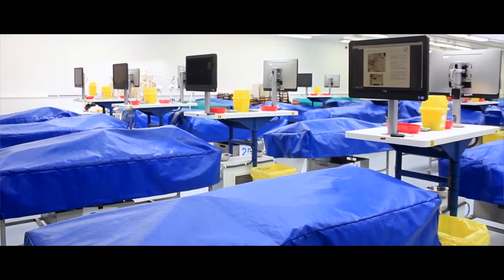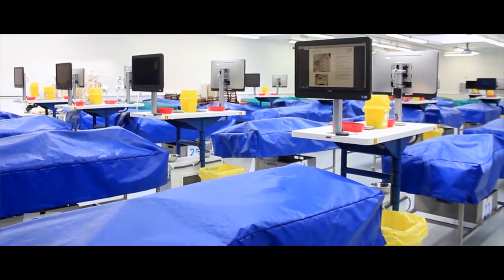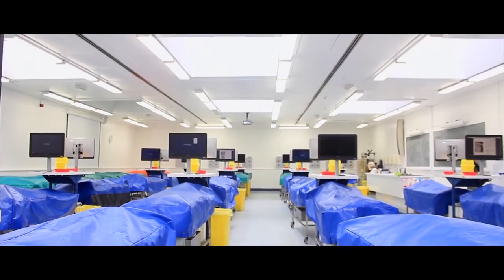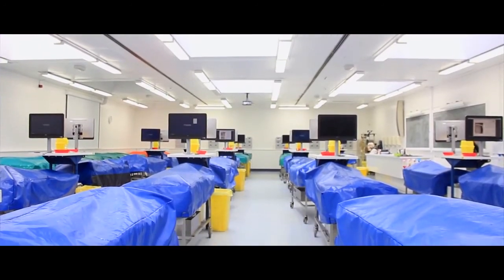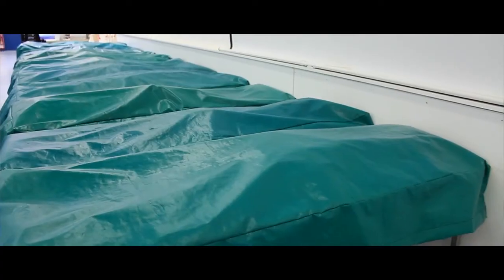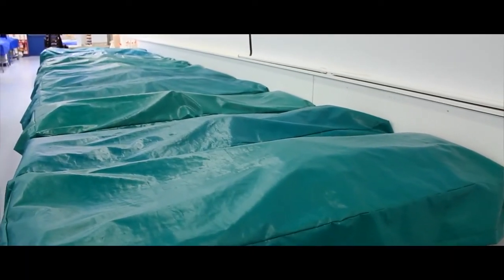Here at the University of Dundee we have an abundant source of cadavers because of the body donation programme, and it's great for students because they can learn using their own hands. In my home country we have to learn aspects of anatomy through plastic models.